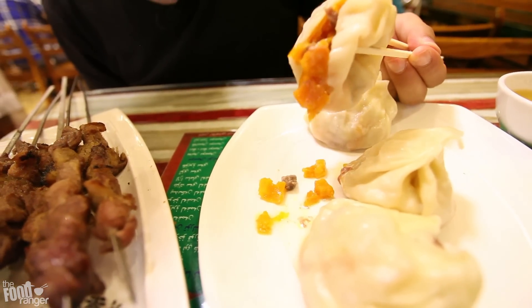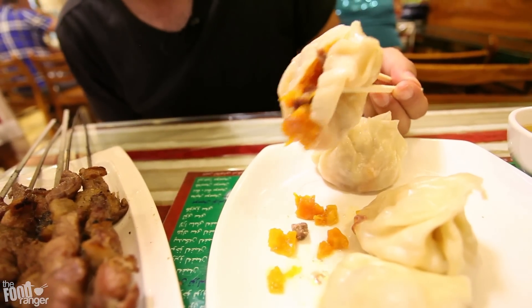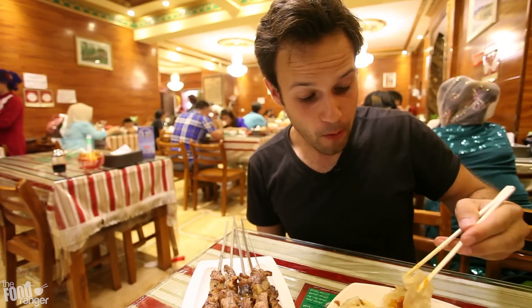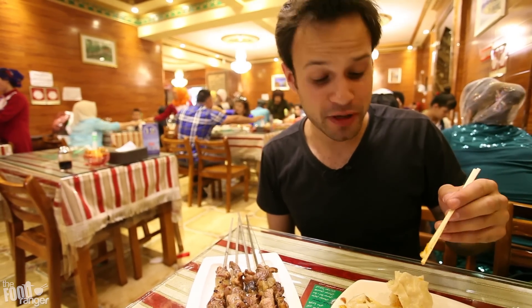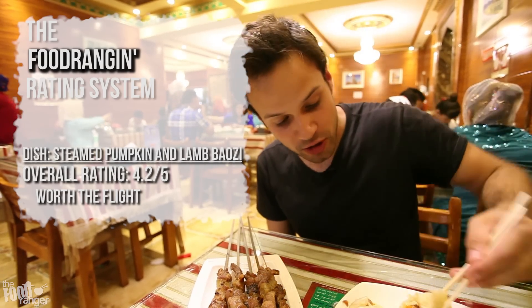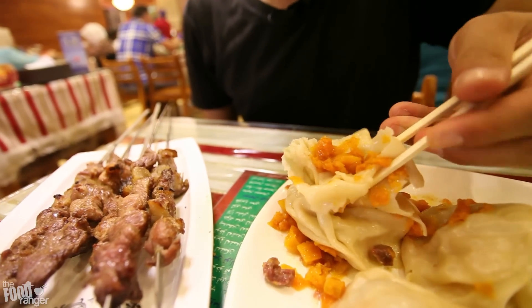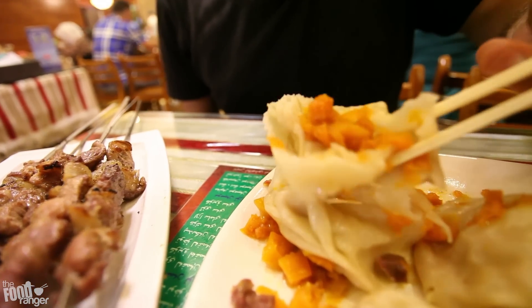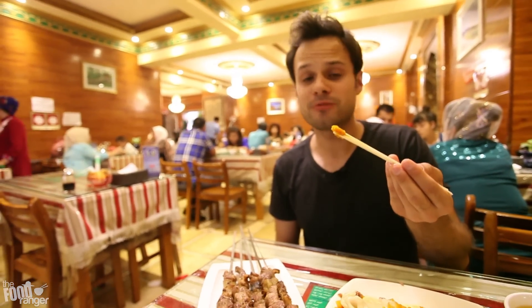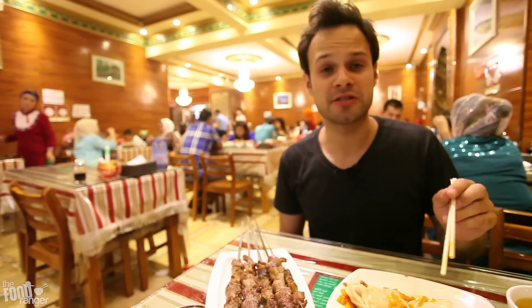Look at that nan gua, look at that pumpkin baozi, it's dripping out. Oh my god, with all the lamb chunks. Let's try a bite. Oh wow, that's one of the best giant dumplings ever. The pumpkin is super sweet and the lamb is really juicy. Look at how much juice is in here. It's actually really messy and hard to eat these, but I would say they are really amazing. The pumpkin is so sweet. Look at that — that is awesome.